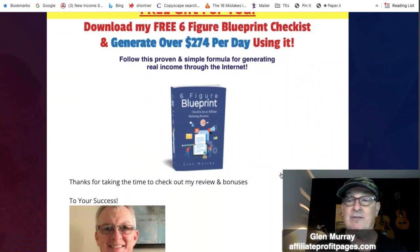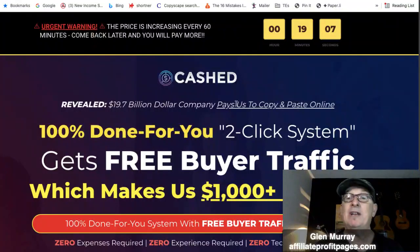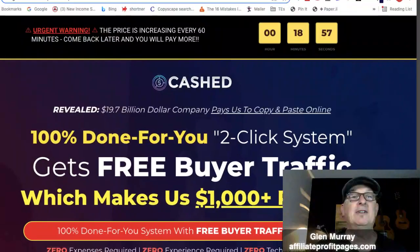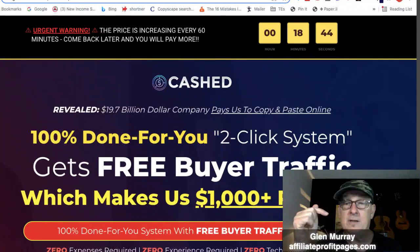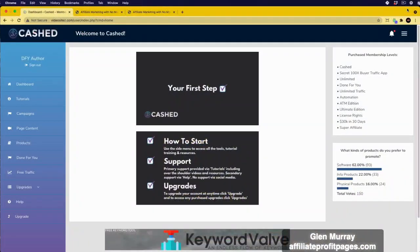This is my six-figure blueprint checklist — it's exactly what I do to make a living online. Now let's jump over to the demo first, then we'll go through the sales page, the back office, the OTOs, and I'll give you my opinion on the software.